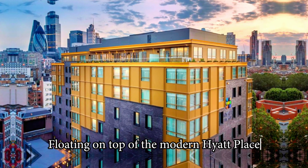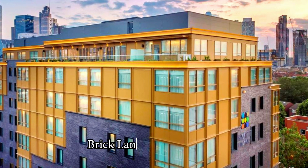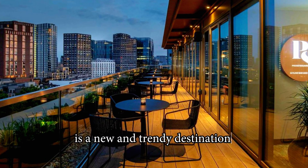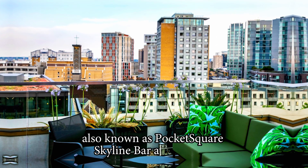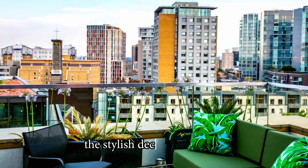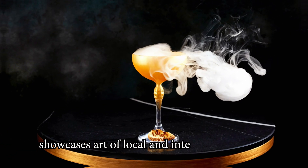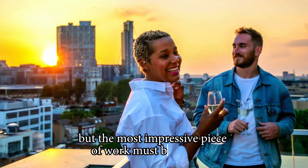Floating on top of the modern Hyatt Place London City East, just minutes from Shoreditch, Brick Lane and Spitalfields, Pocket Square is a new and trendy destination for elevated drinks. Also known as Pocket Square Skyline Bar and Terrace, the stylish decorated indoor-outdoor rooftop showcases art of local and international artists, but the most impressive piece of work must be the view.